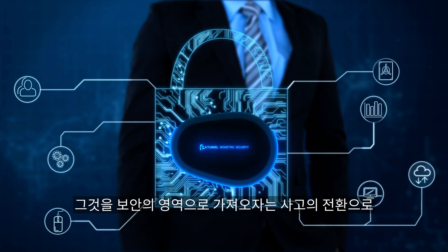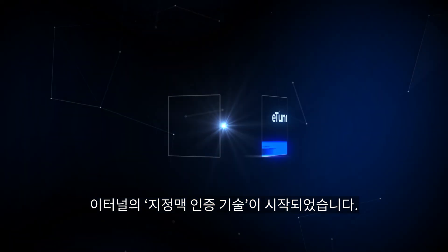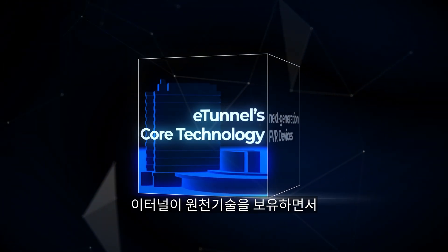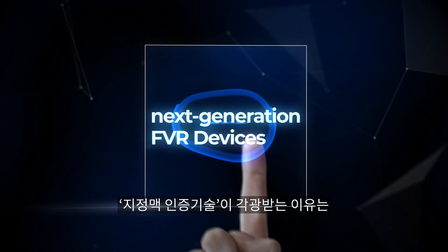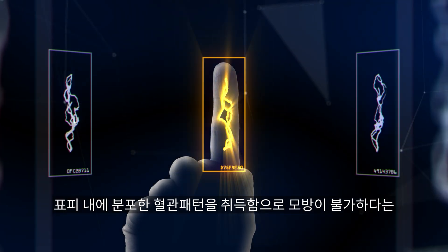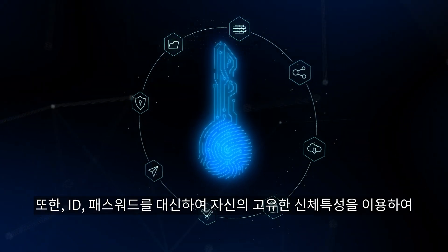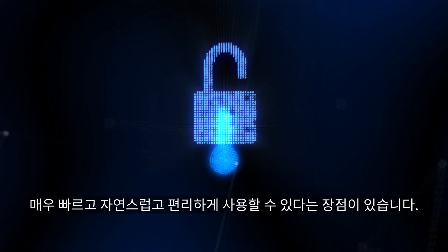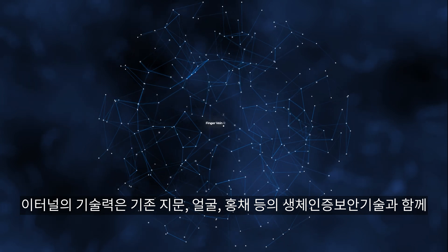A shift in thinking occurred when it was discovered that each individual has a unique vascular pattern. This led to the inception of finger vein authentication technology at eTunnel, bringing it into the realm of security. Subsequently, the finger vein recognition algorithm was developed and advanced, and the technology is gaining attention due to its inherent advantage of being impossible to replicate, as it acquires vascular patterns distributed within the epidermis.